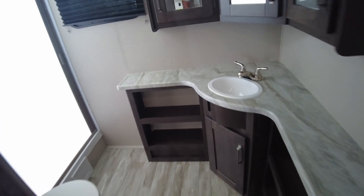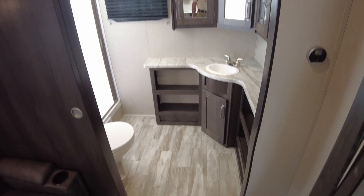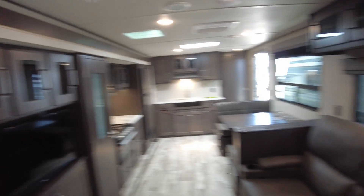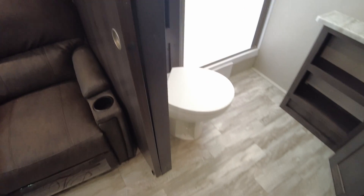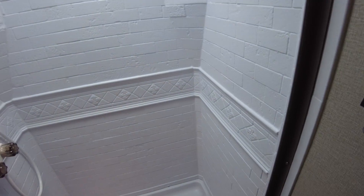Here's that bathroom — turn the light on. Lots of storage, and because it's a rear bath you have all this walk-around room. Porcelain toilet, not plastic. Tons of towel and whatever storage you want to put in there. And then a nice big shower.